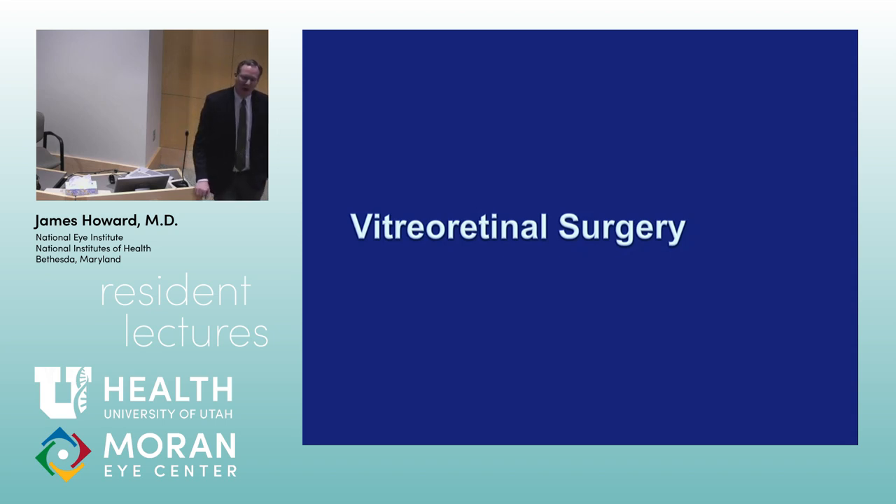I was at a DRCR network investigators meeting working on Protocol T. After Protocol T and Protocol S came out, Neil Bressler said, well, is it time to just throw away our lasers altogether? I don't think it is. This whole section is something not used as much, but during residency and fellowship, get as much experience as you can. My general ophthalmology colleagues often feel uncomfortable with focal laser because they've hardly done it and worry about causing foveal burns.